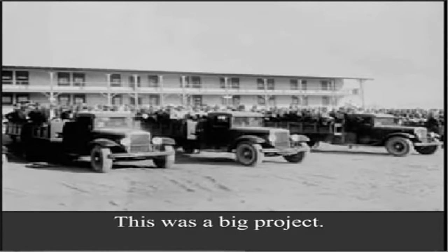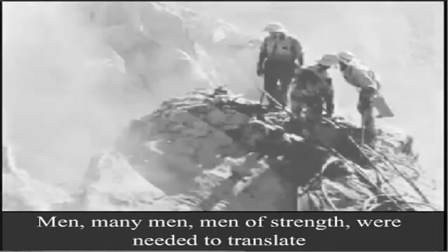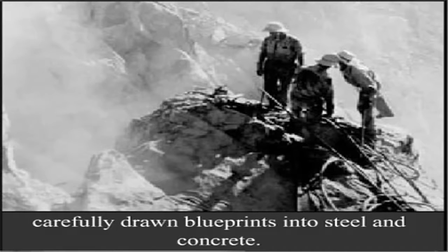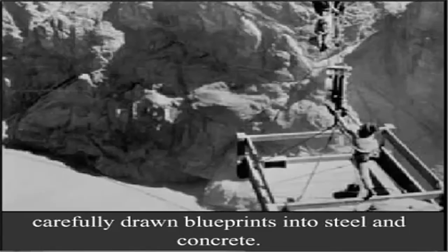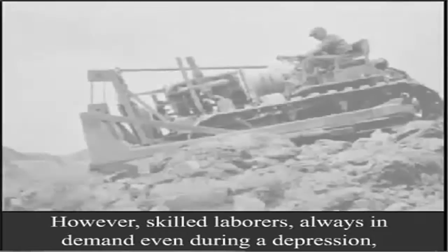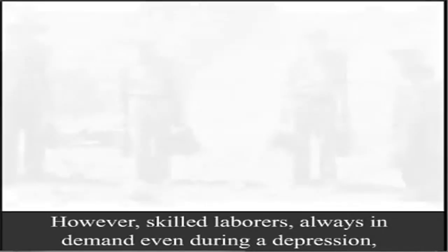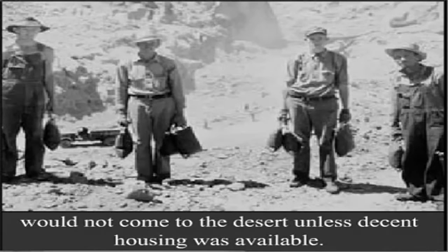This was a big project. Men — many men, men of strength — were needed to translate carefully drawn blueprints into steel and concrete. Cowards need not apply. However, skilled laborers, always in demand even during a depression, would not come to the desert unless decent housing was available.